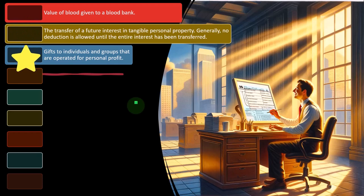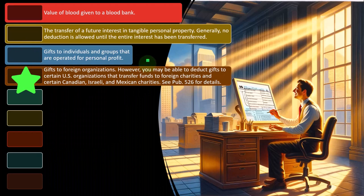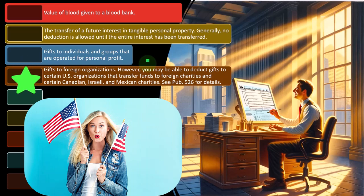Gifts to individuals and groups operated for personal profit are not deductible. Gifts to foreign organizations are generally not deductible; however, you may be able to deduct gifts to certain U.S. organizations that transfer funds to foreign charities, and to certain Canadian, Israeli, and Mexican charities. Charitable organizations for U.S. tax purposes are structured under U.S. tax law, so foreign organizations not subject to U.S. law present complications. Some U.S.-based organizations can be set up to funnel money to other organizations doing good work elsewhere. See publication 526 for details.